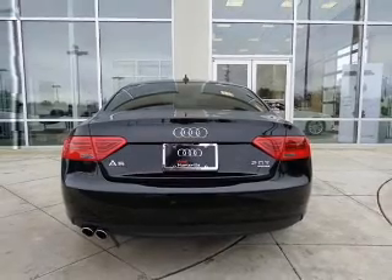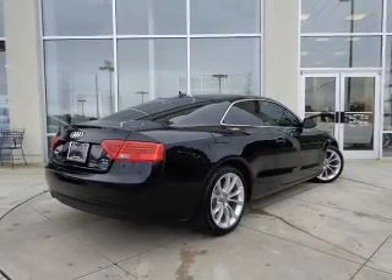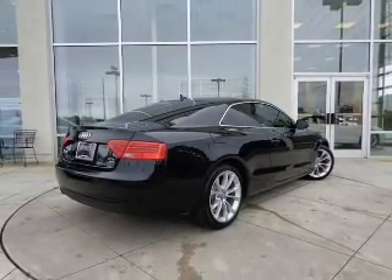The anti-lock braking system will help deliver you safely to your destination. Tailor the temperature to your preference and your passengers. Let the outside in with a power sunroof.